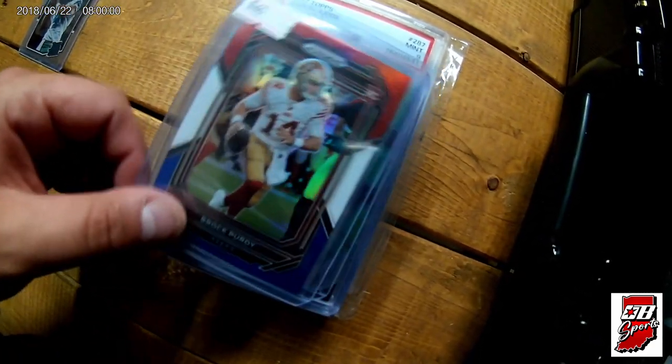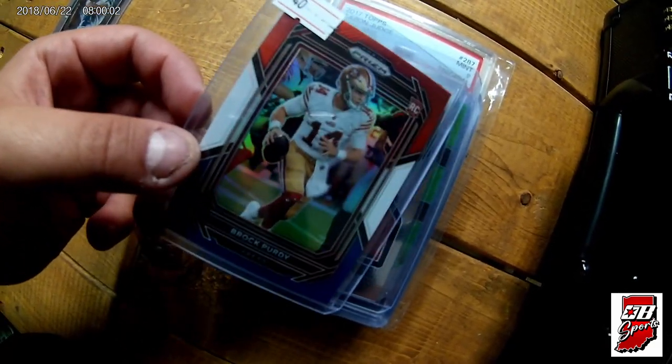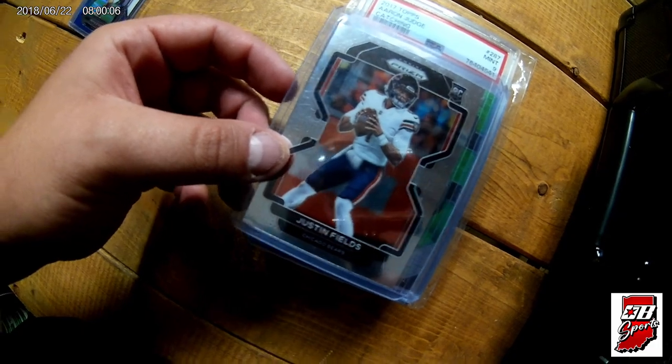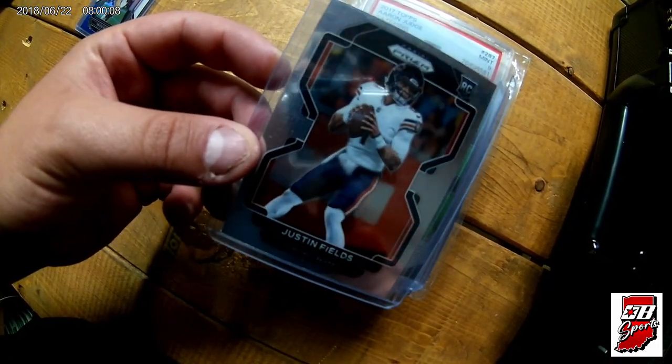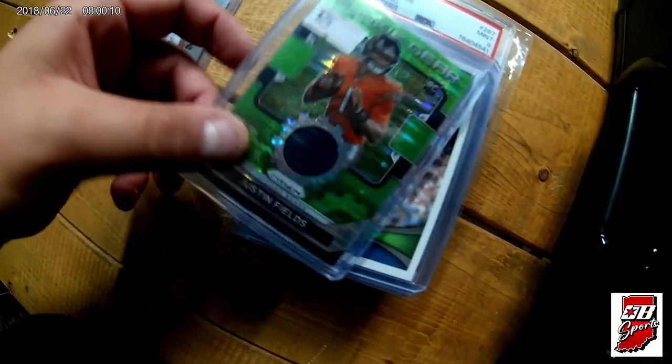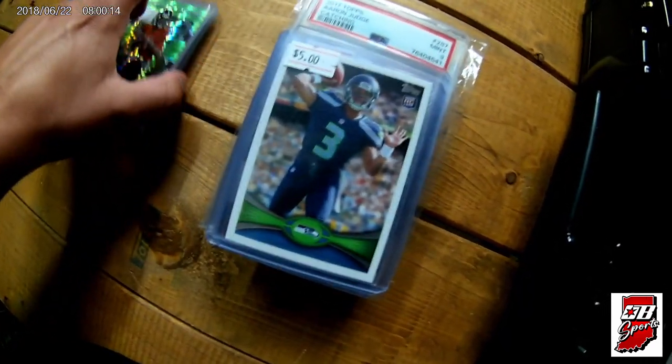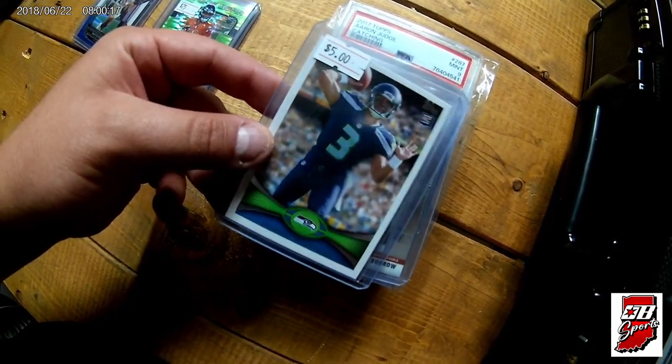This was a nice one as well — Prizm red, white, and blue Brock Purdy rookie. Definitely happy to find that. A little Justin Fields Prizm base rookie, along with a rookie gears green pulsar Justin Fields patch. This was also a part of that Trey Lance trade.